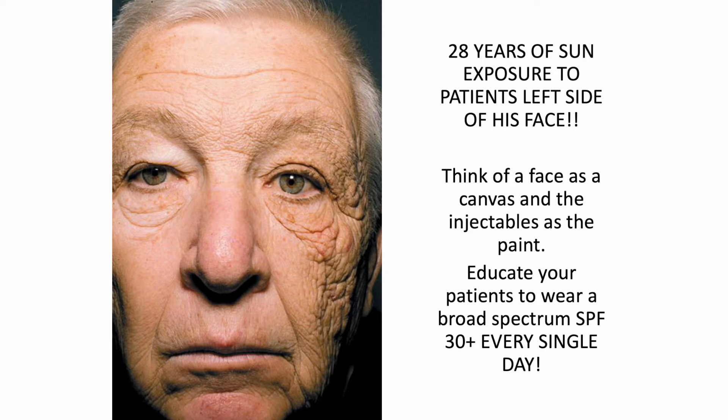It's so important — I'll say it again — to educate your patients to wear a broad spectrum SPF 30 or above every single day, whether it's rain, shine, summer, or winter. Patients who wear SPF daily and have really looked after their skin without a lot of sun damage will find that when they have injectables they get a much, much better result.